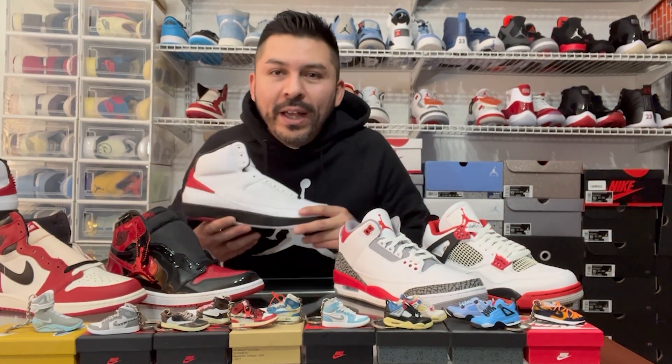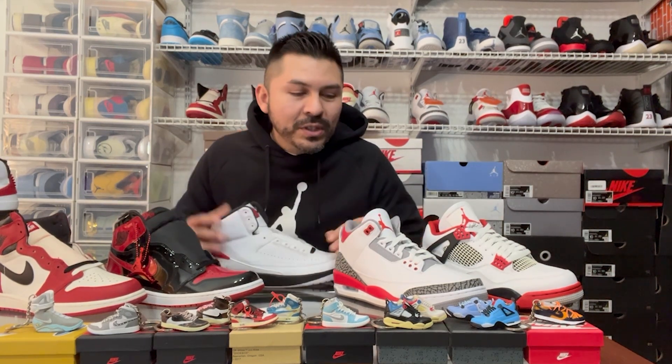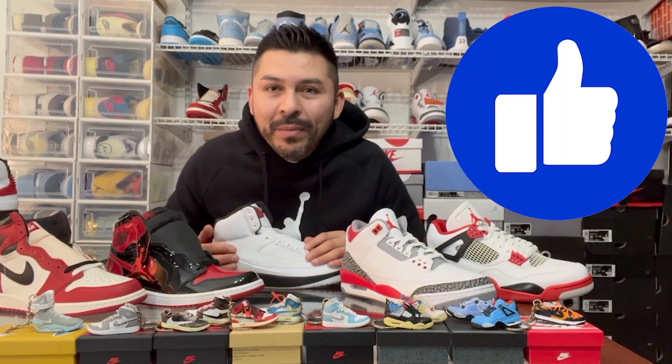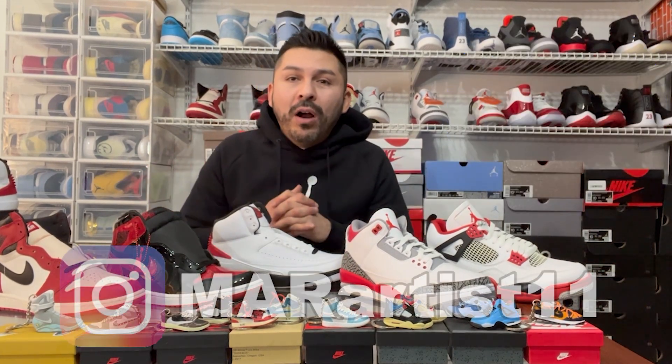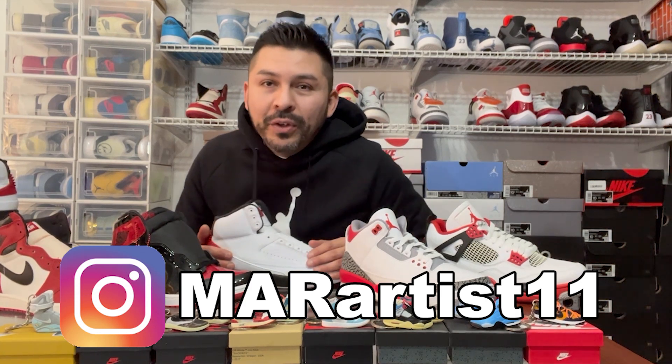There you have the close-ups of the Jordan 2 Chicago colorway. Again, great addition to the collection — I've got the Chicago Lost and Founds, the patent Breds, the Jordan 2 Chicagos, and the Jordan 3 and 4 Fire Reds. Guys, thank you for stopping by. If you're brand new, welcome — like and subscribe, and check out my mar_artist11 page on Instagram for all the future shows coming up. Have a safe one and we'll see you on the next pair!